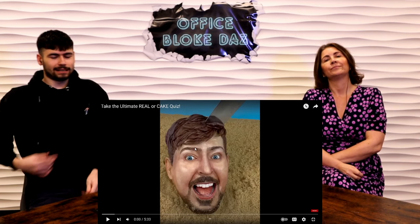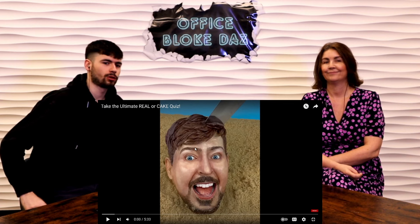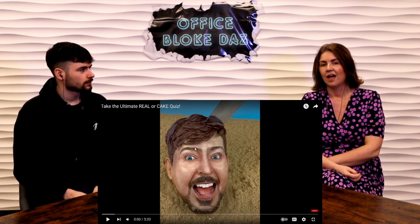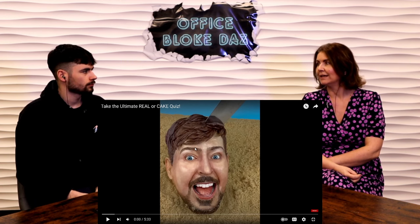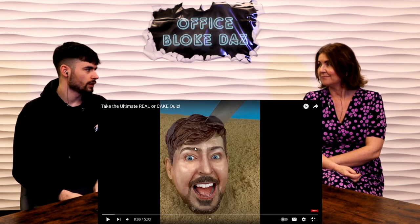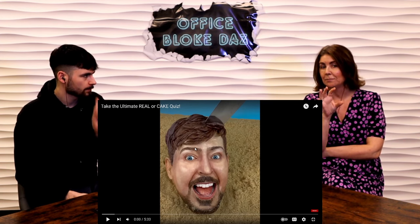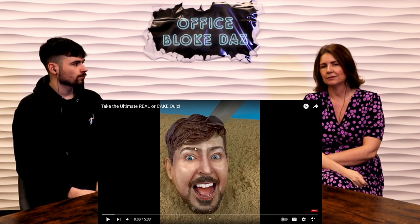Hi everyone, welcome back to the channel. I'm Adrienne and I'm Gayna, and today we have got the ultimate real or cake quiz. Have you seen these before? I haven't, but I have seen some really cool cakes, really realistic ones. We've got a friend who's got her own cake shop and she makes the most amazing cakes.